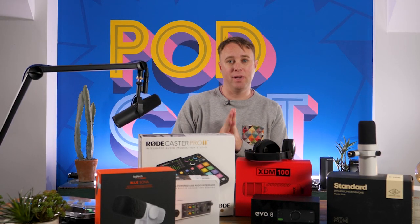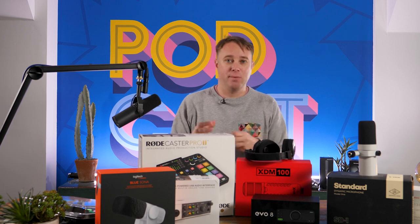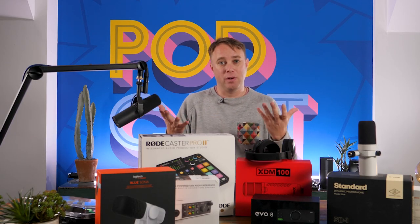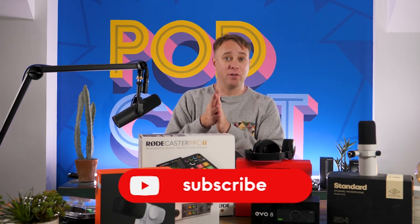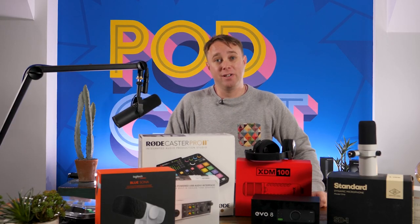So there we have it — that's my list of top equipment to enhance your studio that's been released this year. Let me know in the comments below whether you've already bought some of this, you're thinking about buying it, or you've got it on your wish list for Christmas. I'd love to know which equipment you've been thinking about purchasing and what you think of it. If you found this video useful, I'd appreciate a big thumbs up. Thanks for watching and I'll speak to you next year.